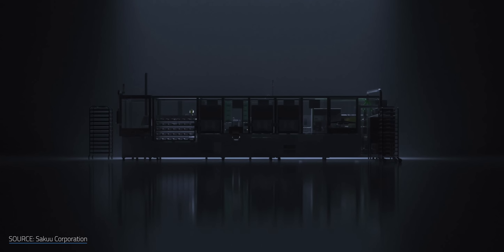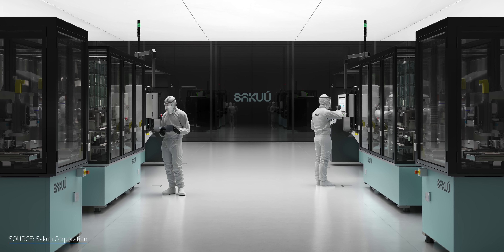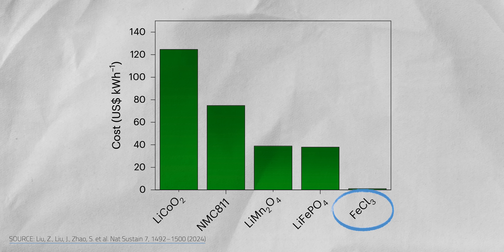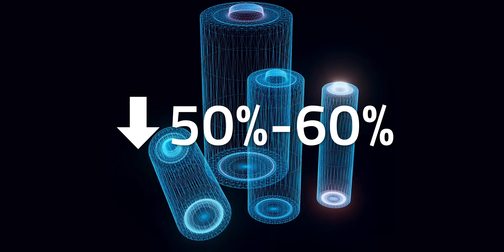My interest was piqued when I heard about a new electrode manufacturing technique that apparently uses less energy, less materials, and less factory floor space — all of which means more savings. Plus, researchers have found a new cathode material that works just as well as lithium iron phosphate, but costs only 1 or 2% of its price, potentially knocking 50 to 60% off the cost of a finished battery.